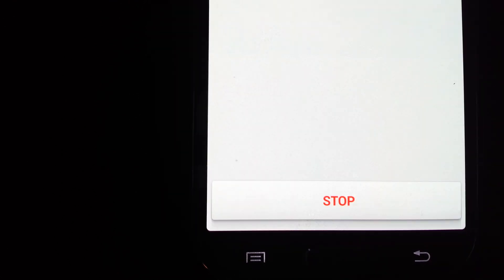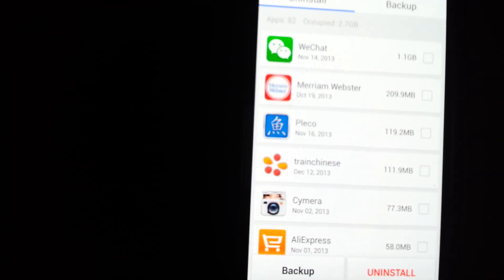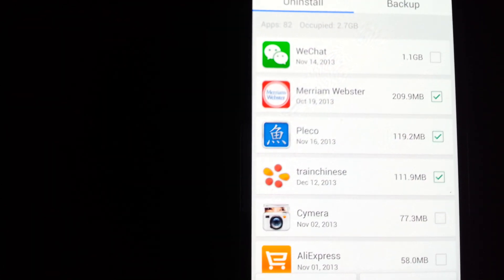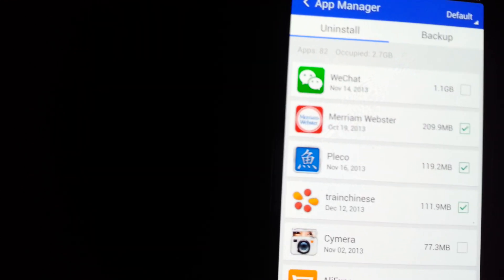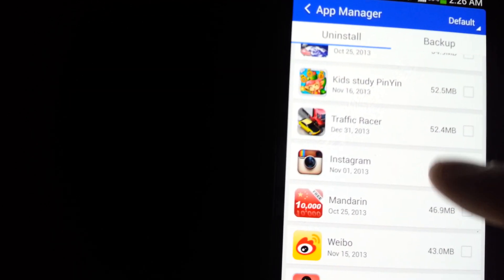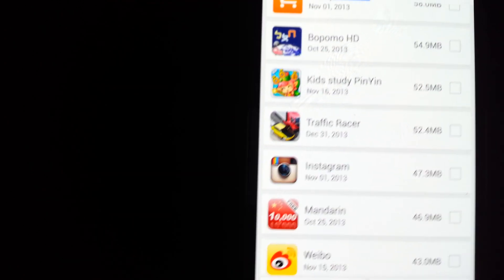The app manager is great because you can backup your applications and programs. What else I like about it is you can uninstall multiple apps at the same time, rather than doing it one by one. In any event, it's a pretty cool app and definitely a must-have — it can definitely speed up your Android. Over 50 million users, so thanks.